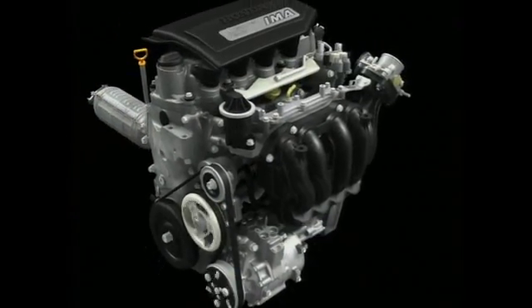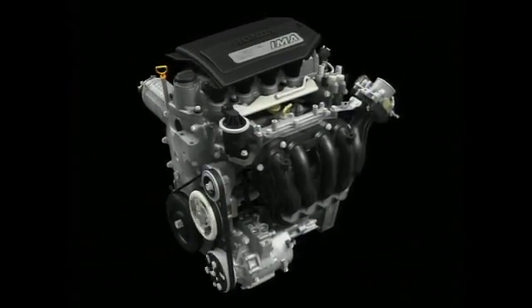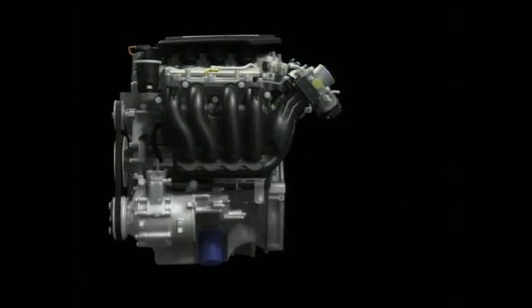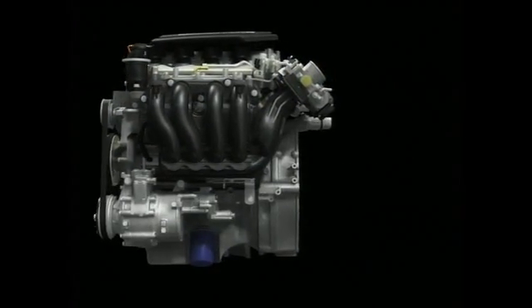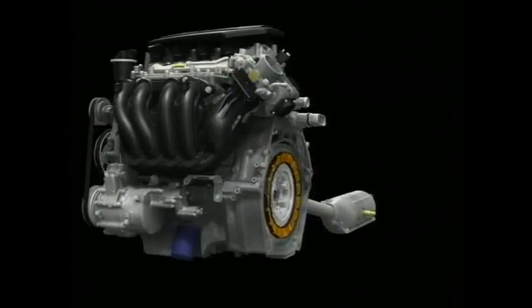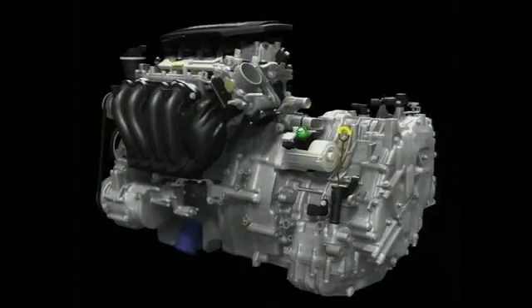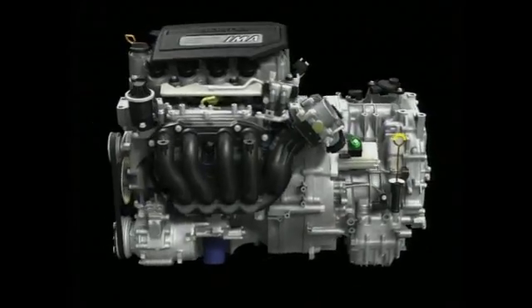Honda is dedicated to realizing even greater performance from its innovative hybrid system. To achieve this goal, we're moving forward with new improvements to its main power source, the gasoline engine, along with advances in the IMA, Integrated Motor Assist System, which provides supplementary power.